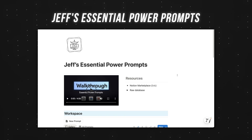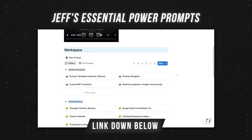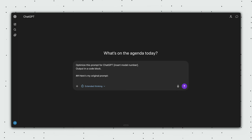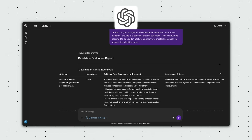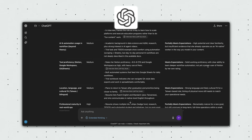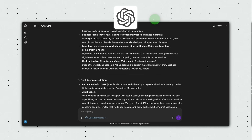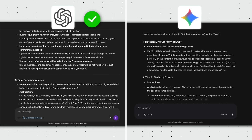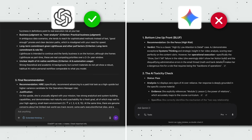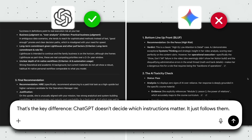Pro tip: I share the exact prompt optimizer in the essential power prompts template linked below, but you can test this yourself with something as simple as: "Optimize this prompt for ChatGPT [insert model number here], here's my rough prompt." I gave both ChatGPT and Gemini the same complex prompt — a hiring rubric with a dozen requirements. ChatGPT delivered every single one. Gemini's output looked right at first glance, but when I checked it against my original list, it had quietly dropped a few rules. That's the key difference: ChatGPT doesn't decide which instructions matter, it just follows them.